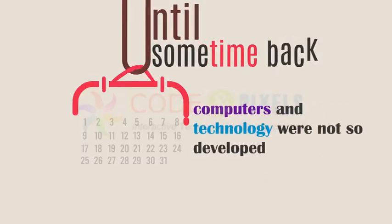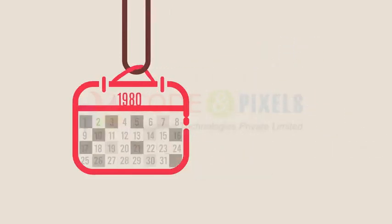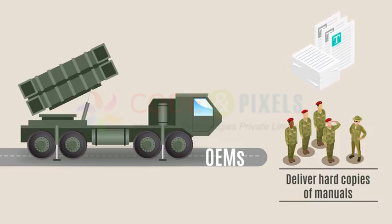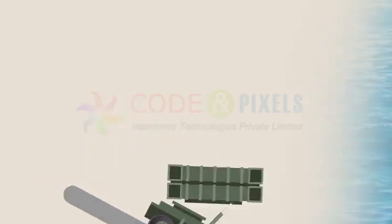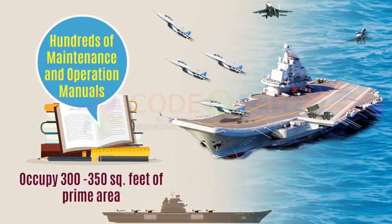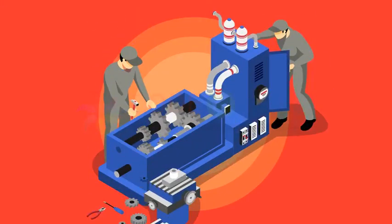Until some time back, when computers and technology were not so developed, for every equipment, OEMs used to deliver hard copies of manuals. A warship used to carry hundreds of maintenance and operation manuals, which used to occupy 300 to 350 square feet of prime area with thousands of pages of technical literature. It was very difficult to refer to some operating process or troubleshooting from thousands of hard copies.